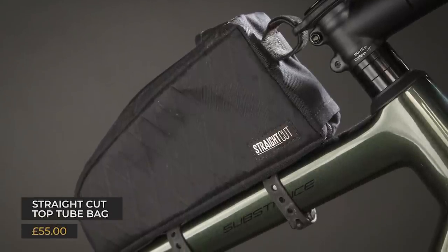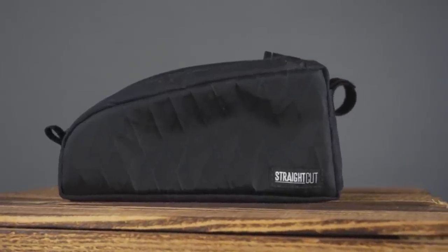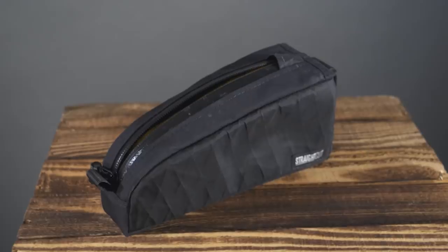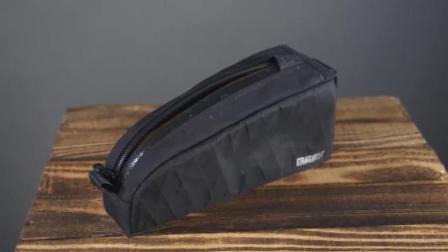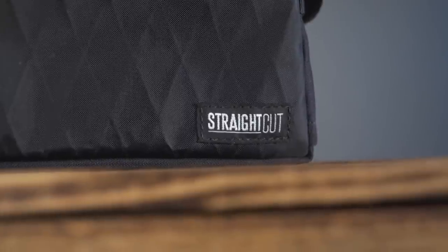Straight Cut's top tube bag massively impressed this month. There's loads of space - about 1.1 litres - it's easy to use, and features a sturdy waterproof design. With so many pairs of gloves taking up pocket space, there's not much room for mid-ride snacks, so a top tube bag makes a great solution for snacks or emergency rain jackets. Having too much in pockets is a familiar problem when kit choices go wrong in unpredictable weather.